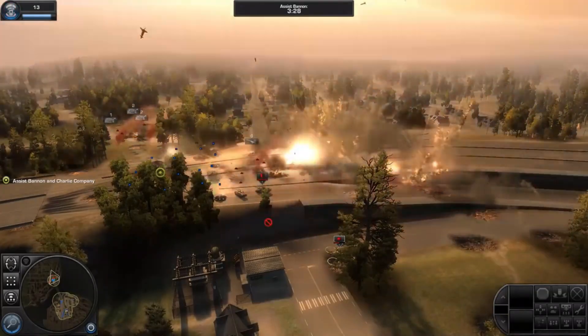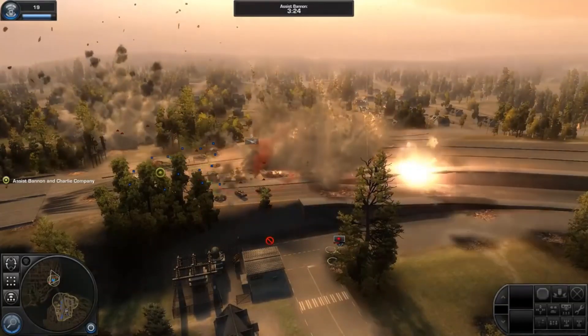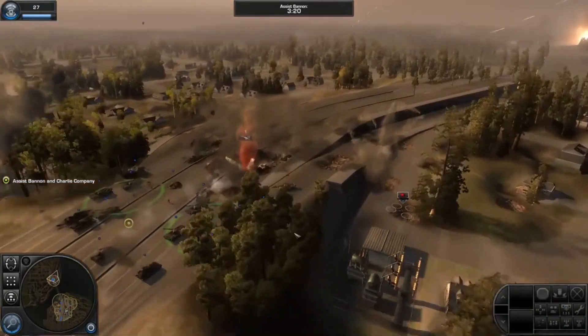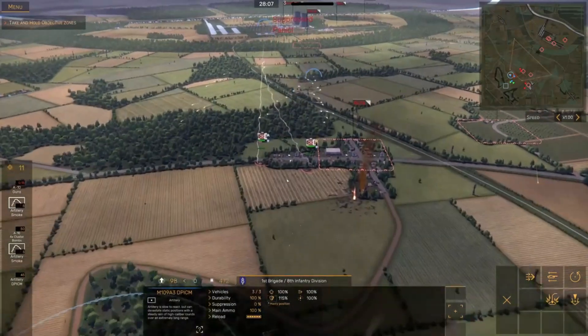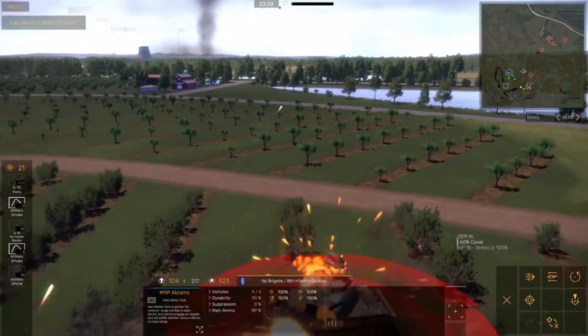What really sets Regiments apart is its attention to detail and historical accuracy, making it an unforgettable experience for anyone interested in military history and strategy games. Overall, Regiments is a must-play game for anyone looking for an intense and immersive military strategy experience.